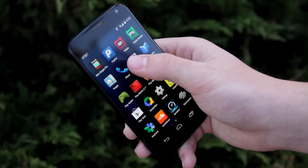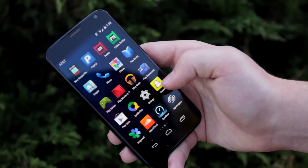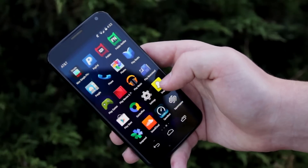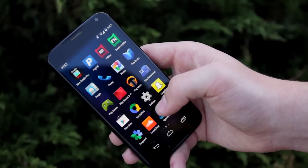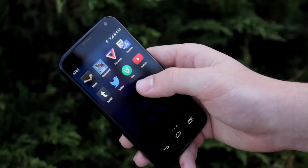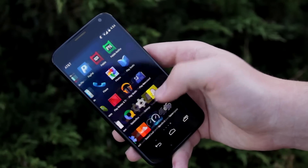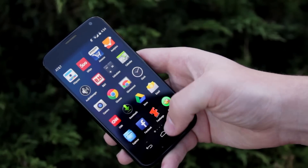Next I have PayPal, some Pebble stuff, and then Squarespace, Snapchat, Speedtest, SoundCloud, Snapseed — all the S's there. And then on the next page, I actually have my grade app where I can check my grades. That's basically about it — other than that I just have generic apps that you would have on your phone.